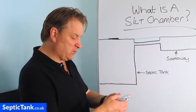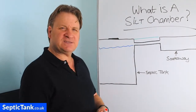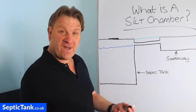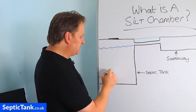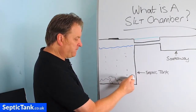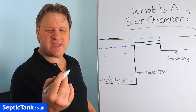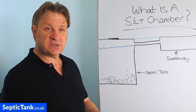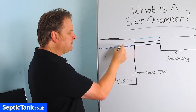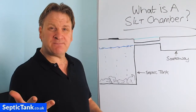Here's a septic tank and here's a soak away. A septic tank fills up with wastewater, and wastewater is made up of lots of things other than water. You'll have fat, grease and sludge — these fall down to the bottom of the tank and build up there over time. You'll also get other debris from household waste such as potato peelings and carrot peelings, which float on top, along with hair and skin.